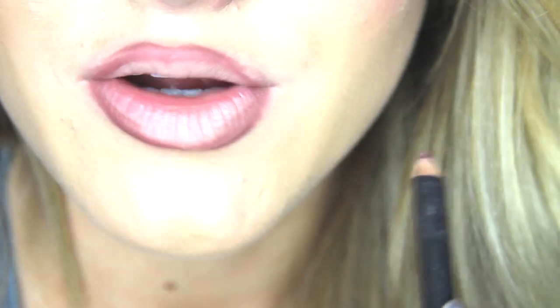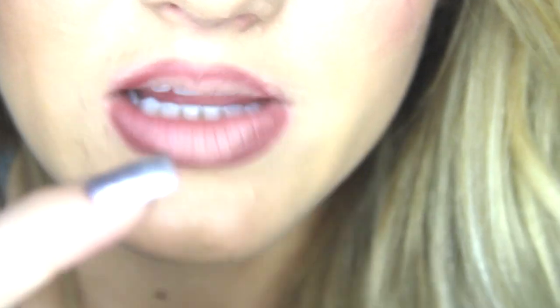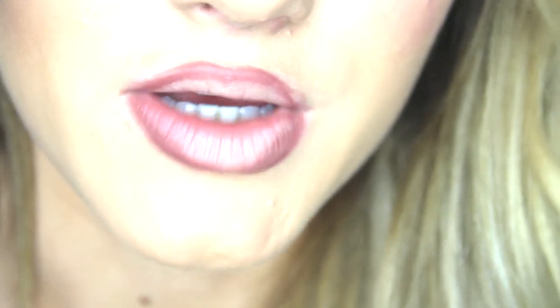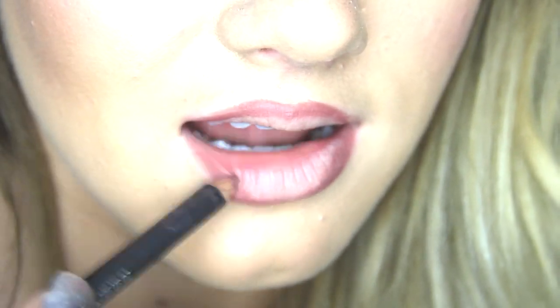I know it looks a little freaky now. What you're going to do to make your lips look bigger is use feathery strokes on each end of the lips, so that the center looks lighter, which makes them look bigger and more plump. So I'm just doing feathery strokes out on each side, just like so.